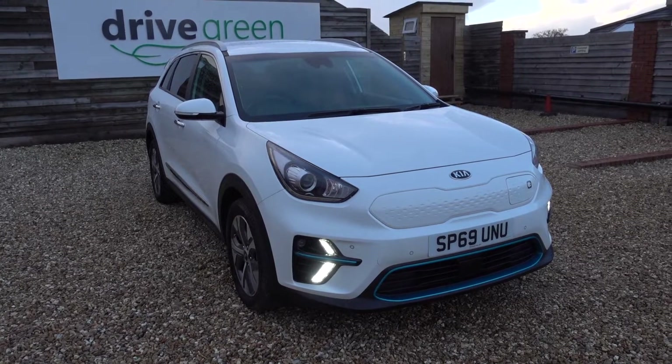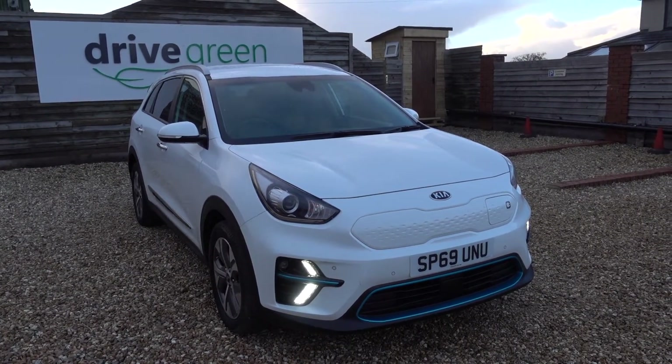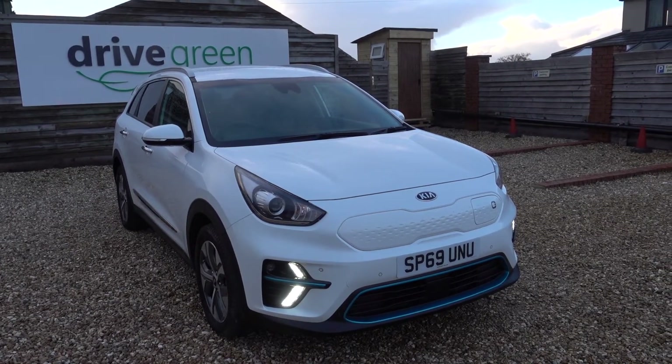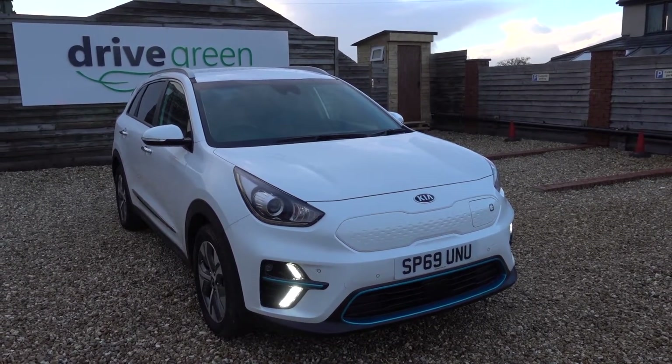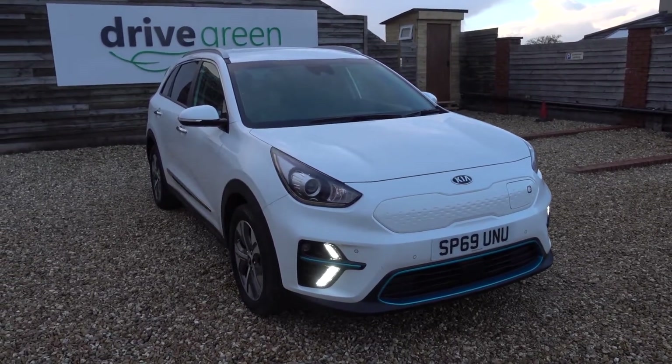Other stats on this car: it's done 21,000 miles. MOT is not due until the end of August next year, and it will be going up for a fresh service as well, so nothing to worry about for ages.